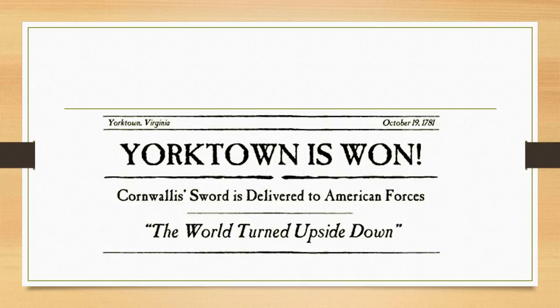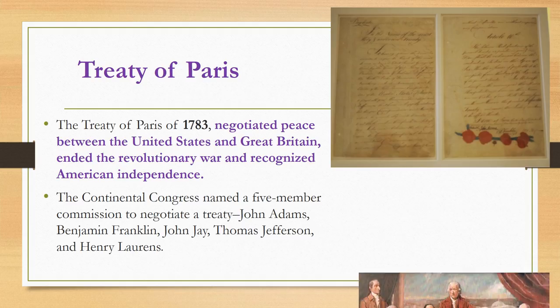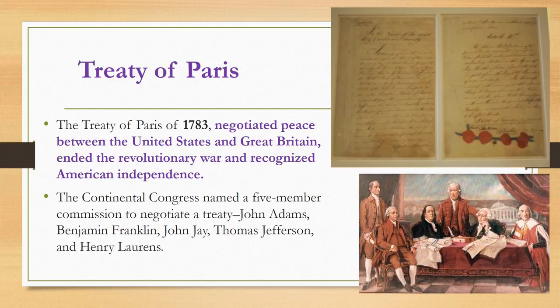Yorktown was won and the newspapers throughout the colonies rejoiced. This major victory caused the Redcoats to recognize that any continued fighting would most likely result in their failure and the loss of more men. Not many more battles were fought after that and the British troops began heading back home to England. The Treaty of Paris of 1783 negotiated peace between the United States and Great Britain, officially ending the Revolutionary War and recognizing American independence for the very first time. You can see the actual primary source in the top right corner — it was signed in Paris, France, hence the name.